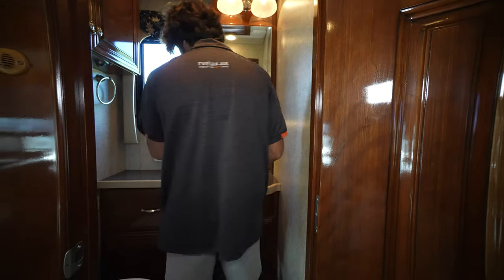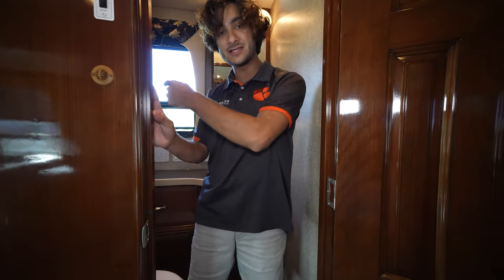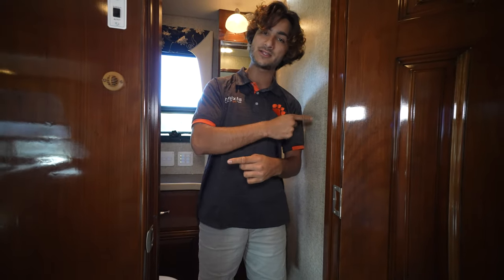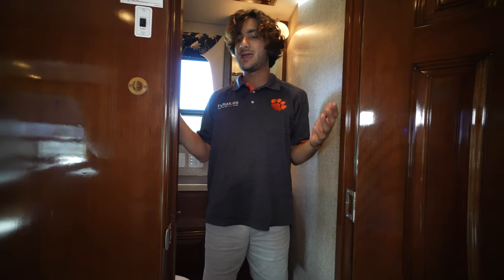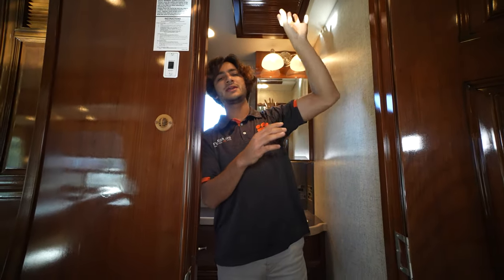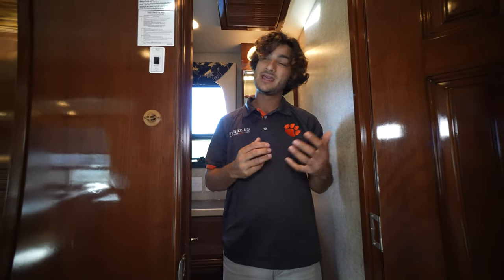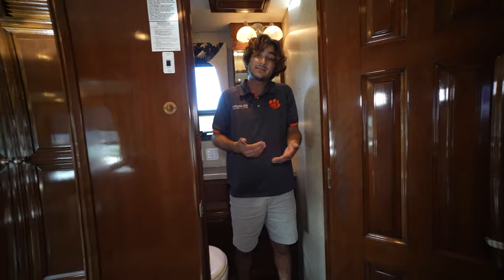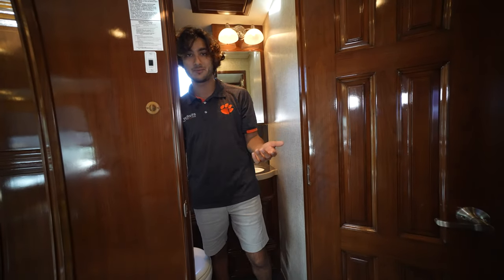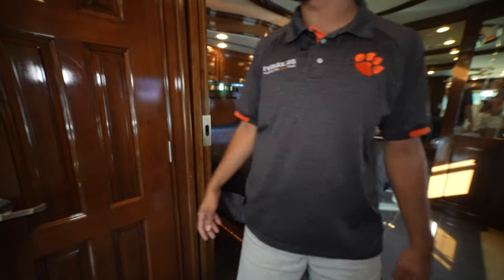There's a push-button electric Fantastic Fan with a built-in rain sensor — three of them total, one in the galley, one in the half bath, and one in the master bathroom. All push-button with gorgeous wood covers that simply pop into place. Newmar takes every opportunity to add a beautiful piece of wood.